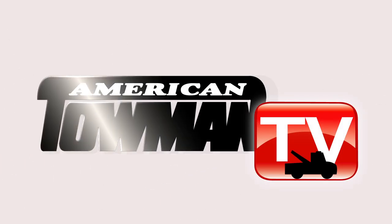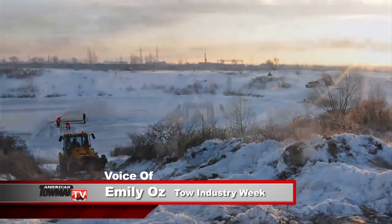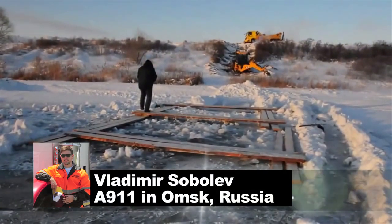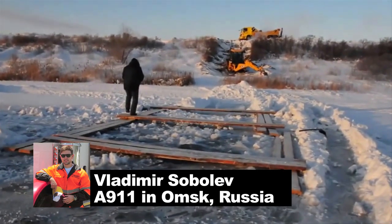Welcome to American Towman TV. On this edition of Tow Industry Week, we hear from an international tower, Russia's Vladimir Sobeliv, who owns and operates a towing company called A911 in Omsk, Russia.